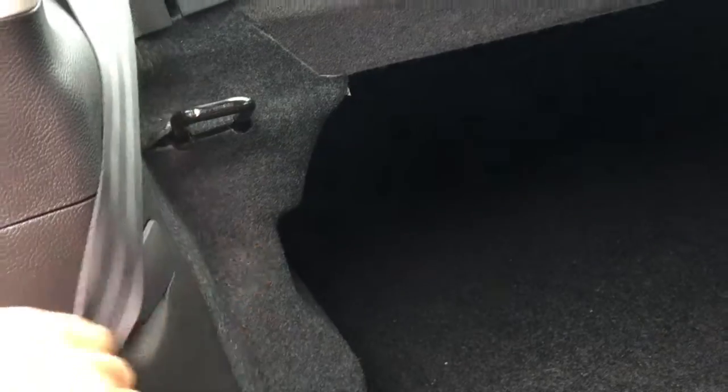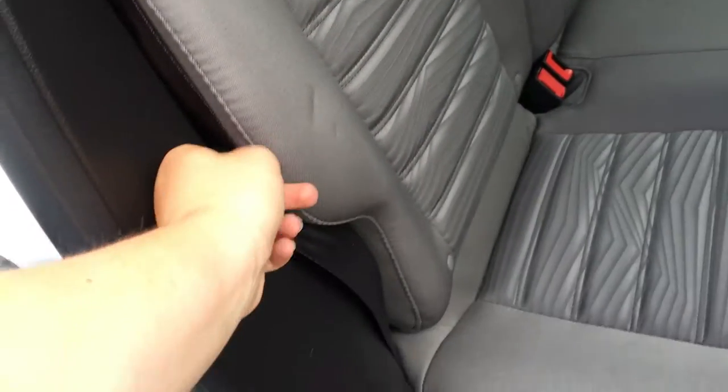Don't worry about losing your seatbelt when you flip the seats back up. It slides into that piece right there, and you can still pull it out.